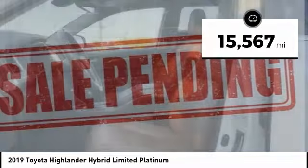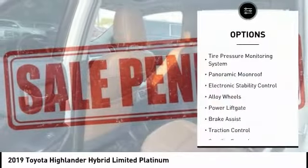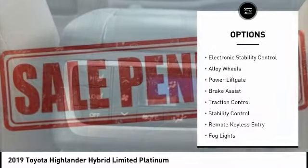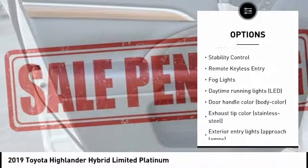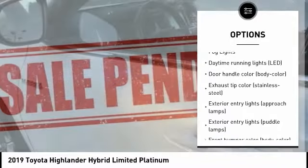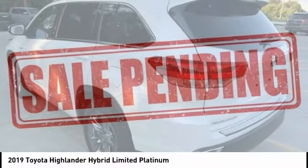This vehicle has less than 20,000 miles. Here are some of this vehicle's great options: tire pressure monitoring system, panoramic moonroof, electronic stability control, alloy wheels, power liftgate, brake assist, traction control, stability control, remote keyless entry, and fog lights.